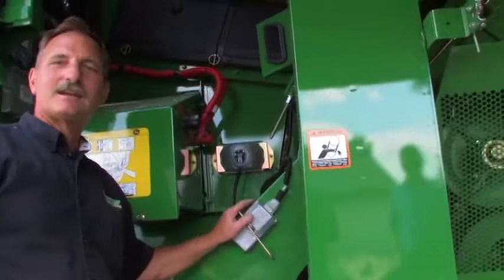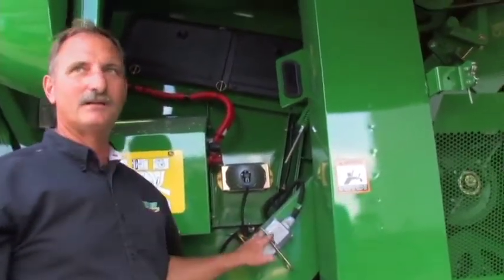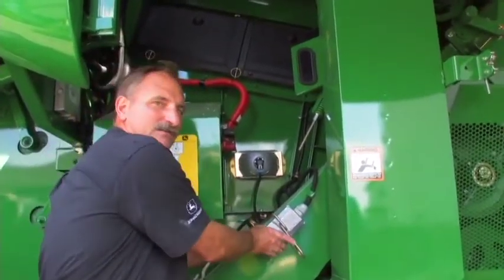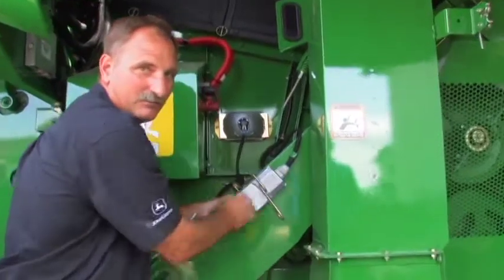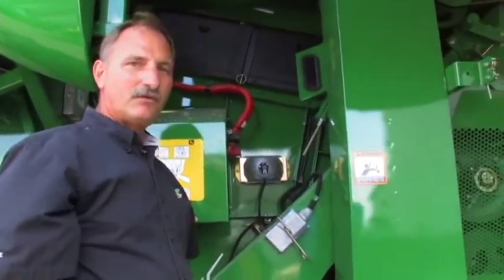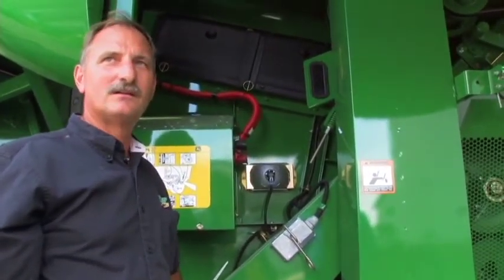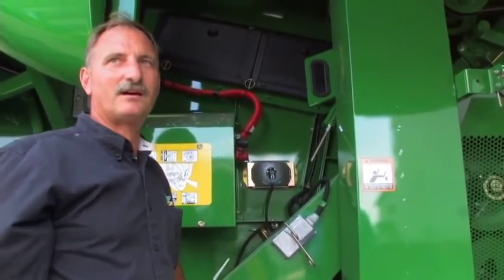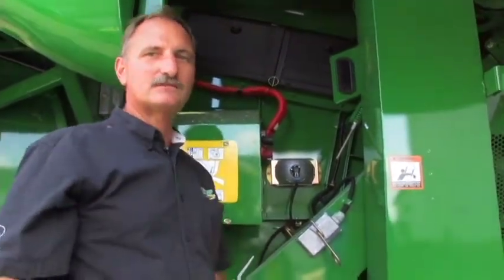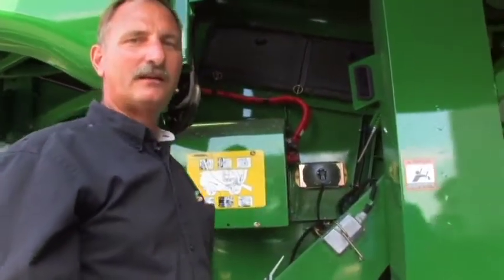We talked inside the cab about sensors that tell you how much crop might be feeding back through the combine. Here I can show you some of those sensors — there's one on each side of this elevator, and as material goes past, it measures how much is in there. If you're recycling too much through this area you'll end up with kernel damage and loss of performance. That's why we've got a sensor to alert us so we can make adjustments, improve quality and performance.